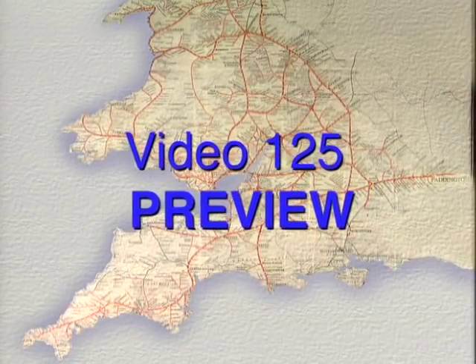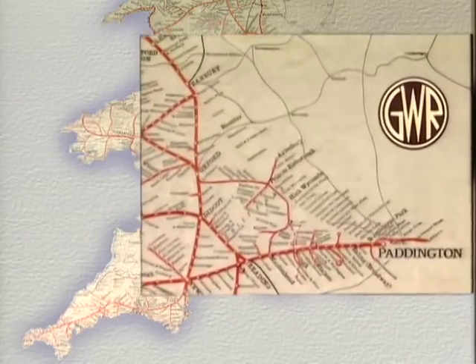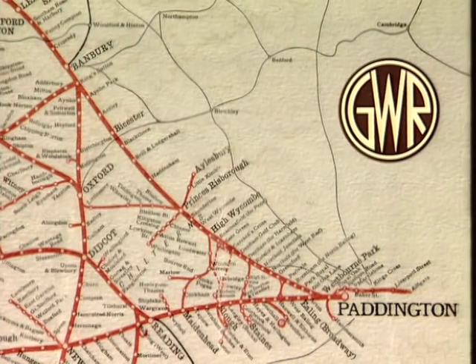The GWR's North Main Line to Birmingham and Chester ran via Oxford. It was however considerably longer and slower than the competing LNWR route. This necessitated the building of the Bicester Cut-Off, and thus a new North Main Line opened in 1910 via High Wycombe.